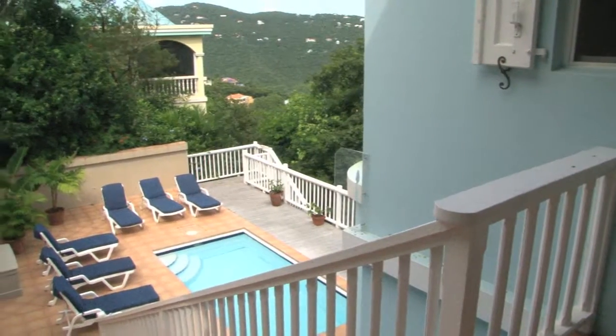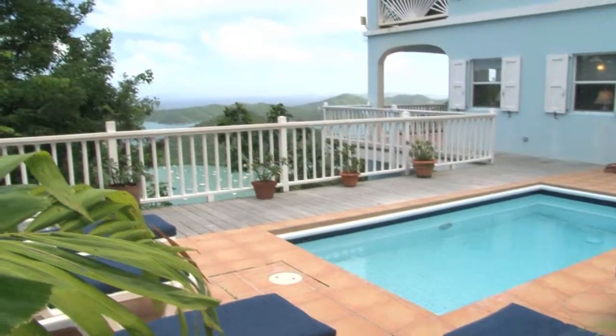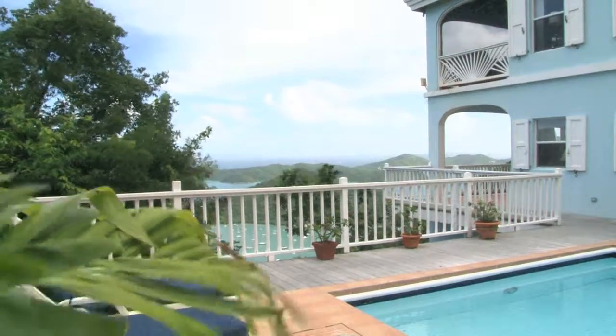The sunny pool area, surrounded by a large tiled deck, is a private retreat and it frames Water Lemon's mesmerizing Caribbean sea views.